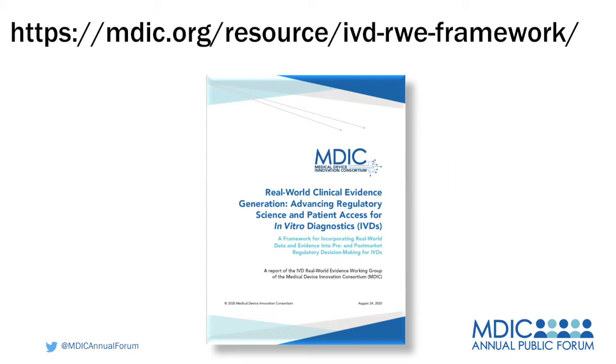This is an MDIC project, and any MDIC members are eligible to participate in our projects. If there are listeners who would like to be engaged, I encourage you to reach out — there is a contact on the web page and we can get more information to you.